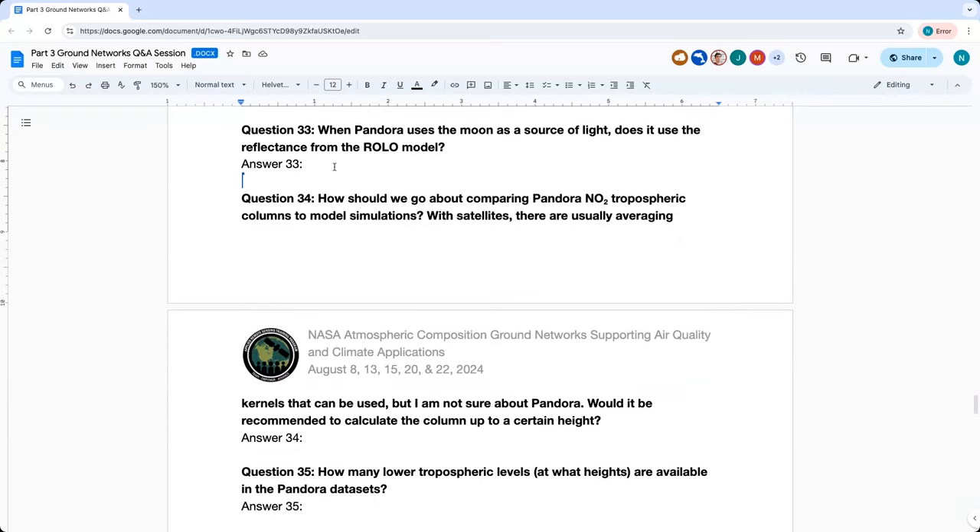Question thirty-three: When Pandora uses the moon as a source of light, does it use the reflectance from the ROLO model? Lunar retrievals are still currently under development. The initial approach did not use the ROLO model, but instead used higher-order closure polynomials to account for the lunar albedo. The ROLO model may be explored as the retrievals are continuously developed.